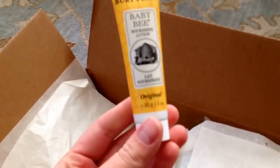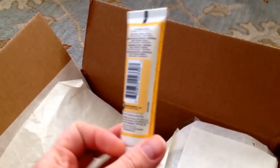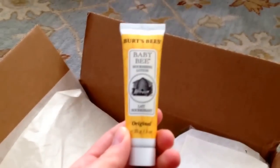Here's a very nice sized one-ounce sample of the Baby Bee Nourishing Lotion. I love Burt's Bees everything. It smells really good and I haven't tried their lotions yet, so this will be fun.